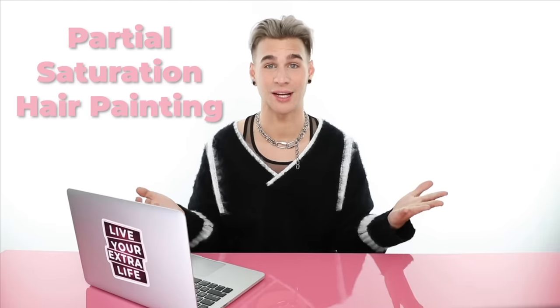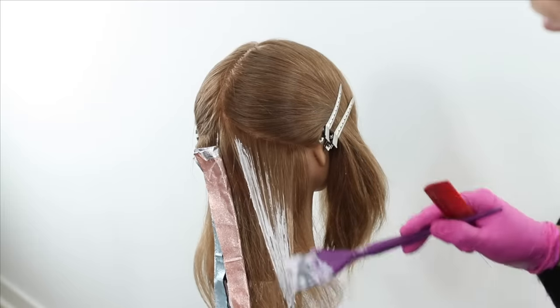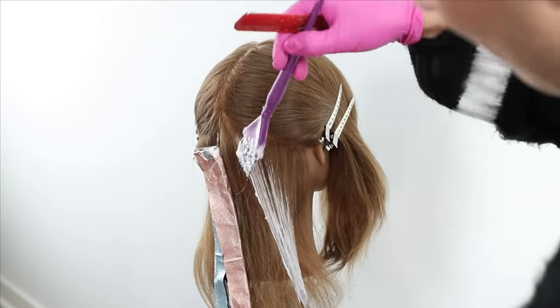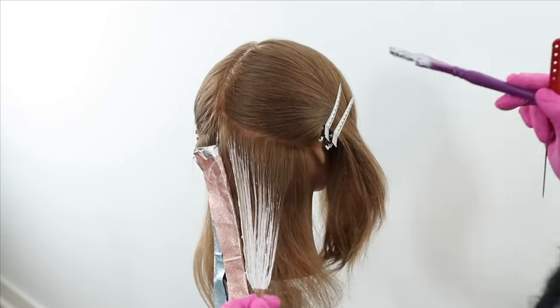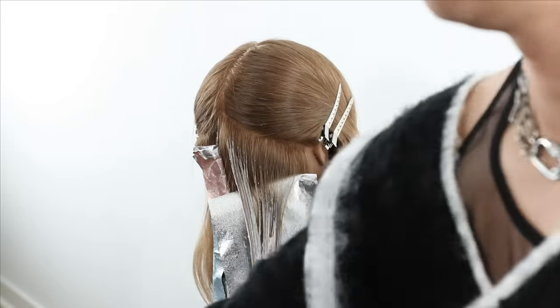Next, let's move on to partial saturation hair painting. This is hard to decipher from full saturation — they can pretty much be intermixed as much as you want. I am a full saturation kind of girl because I like to get it done fast and get a heavy highlight in there. However, there are clients who have dark hair and are looking for just a tiny bit of lightness going through and they want it to look natural. You might just take the surface of the hair and paint the top of it, rather than painting both the underneath and the top. That way when their hair is blown dry, it is a very subtle highlight effect.